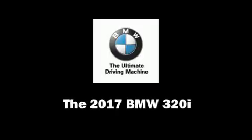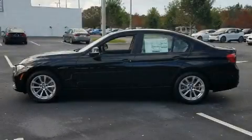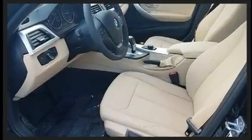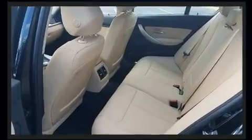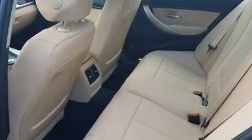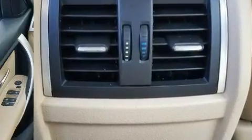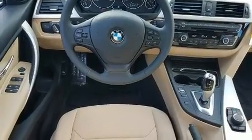The 2017 BMW 320i, this four-door five-passenger sedan, leads among competitors in its segment. It features an automatic transmission, rear-wheel drive, and a two-liter four-cylinder engine. A turbocharger is also included as an economical means of increasing performance.